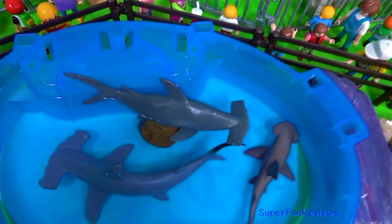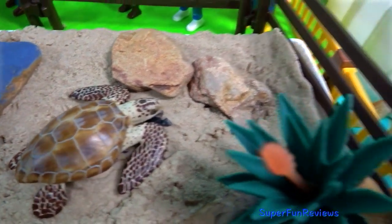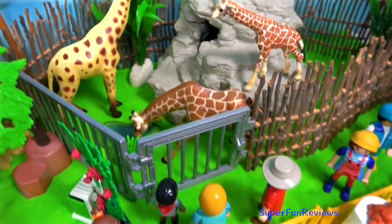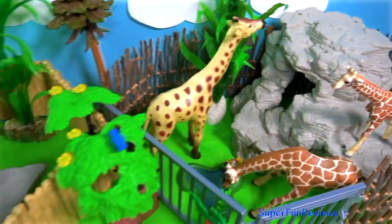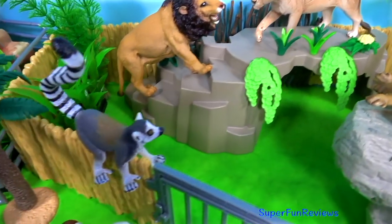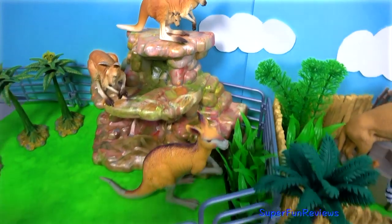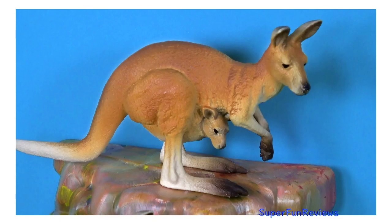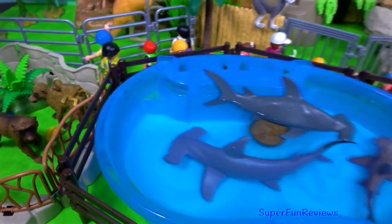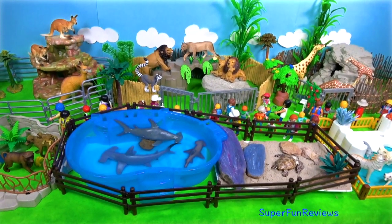Well, that was a fun day at the zoo and we've got so many people visiting the zoo today. The boy in the red hat wants to take a photo — that's really nice. Thank you for watching my video. Please share my videos with your friends. See you again soon!